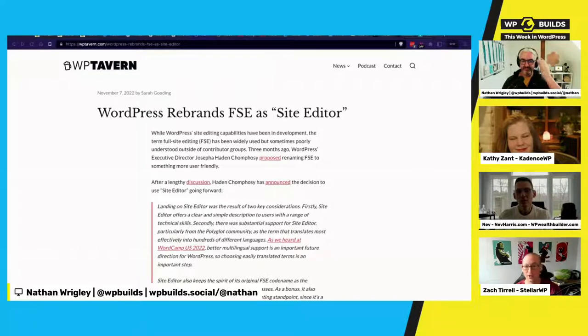Kathy appreciates the multilingual angle. Nathan notes that 'full site editing' was arguably misleading — you've always technically been able to edit the full site with enough technical skill. 'Site Editor' gives a better impression of the actual UI experience, even if that UI doesn't yet do the full monty.